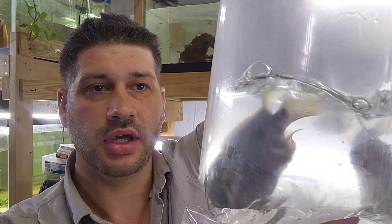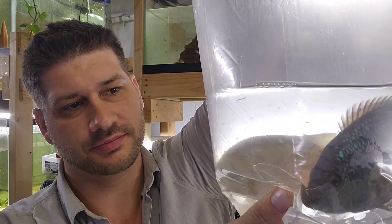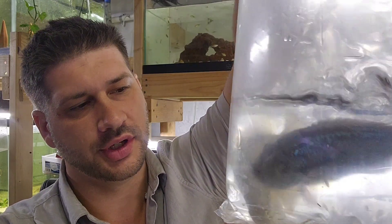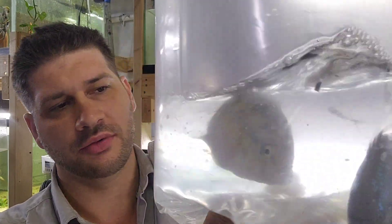I traded the pair of Red Devils for a proven pair of Salvani Cichlids. These things are beefy. I'll probably breed them once and then sell them off. I saw the Red Devils baby — I left with like 24 of them.